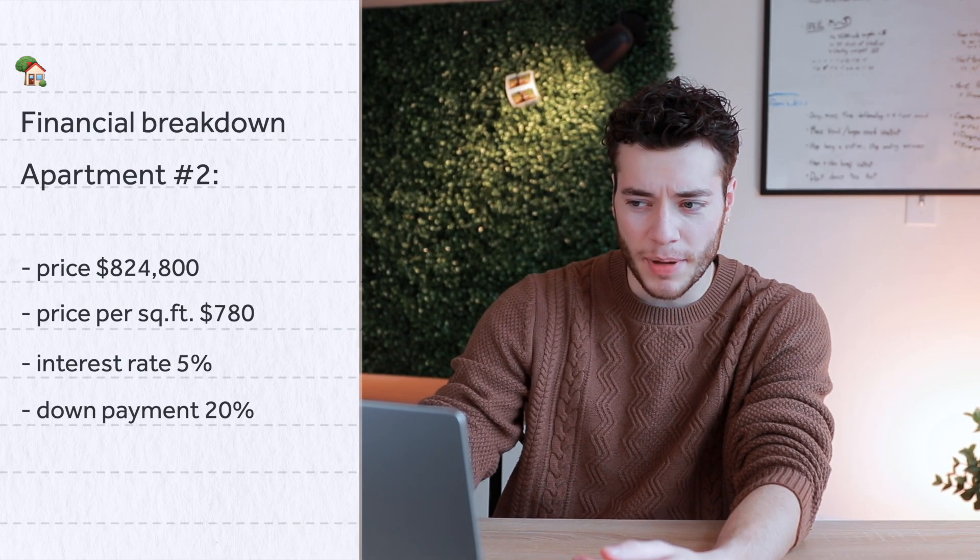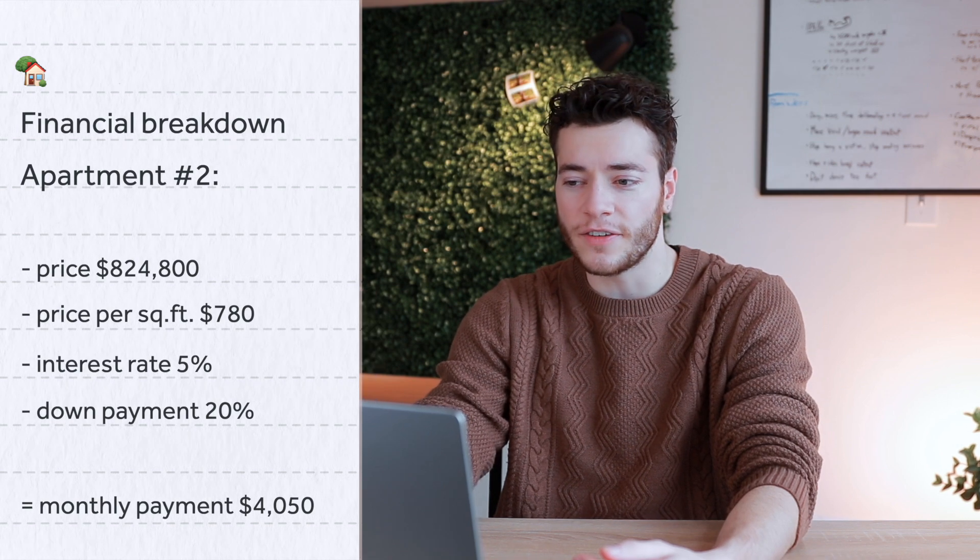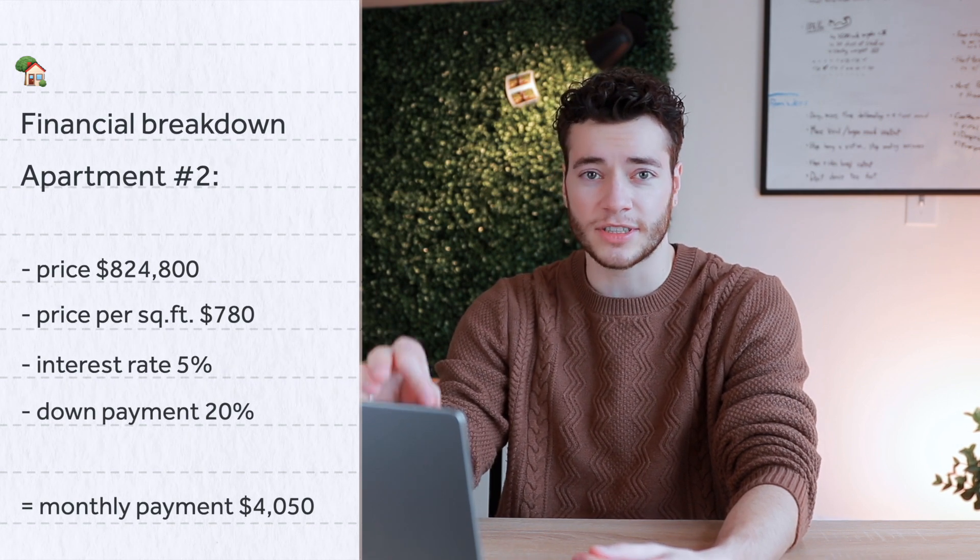After quick calculations, our monthly payment would be around $4,050. That's about $600 more than property number one, which is a decent amount, but it's a lot more space and it is a very different property.